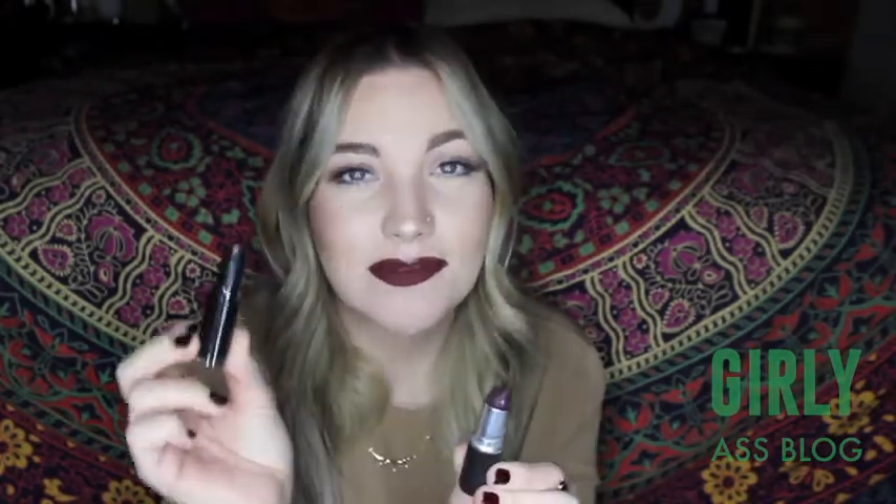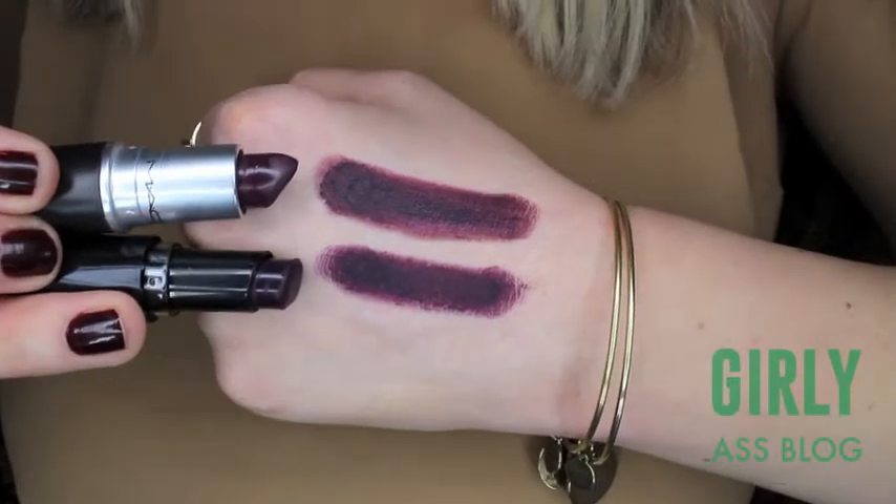This is my MAC lipstick in Smoked Purple and the dupe I found represents a huge savings — this is the Wet n Wild Mega Last Lip Color in Vamp It Up. This one is less than $2 and this one is $17 — the exact same color. I feel like it's the exact same formula and it lasts just as long on my lips. It's a really, really pretty dark purple lipstick.